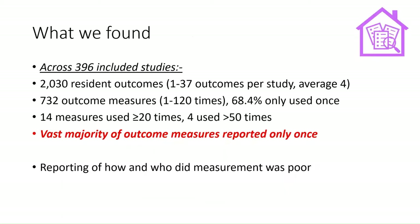Across those 396 included studies, more than 2,000 outcomes were reported using 732 different outcome measures. It was really notable that almost 70% of those outcome measures were used only once — used in only one study and not in any other. Only 14 measures were used more than 20 times, and only four were used more than 50 times. There is a huge diversity in outcome measures used, and the vast majority were reported only once.